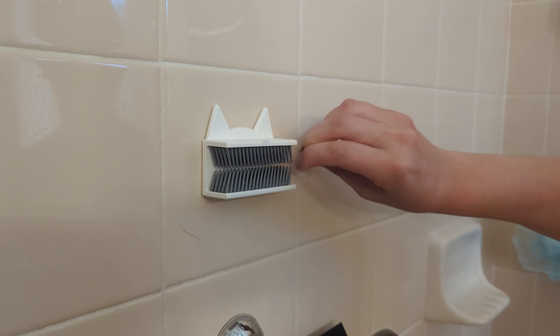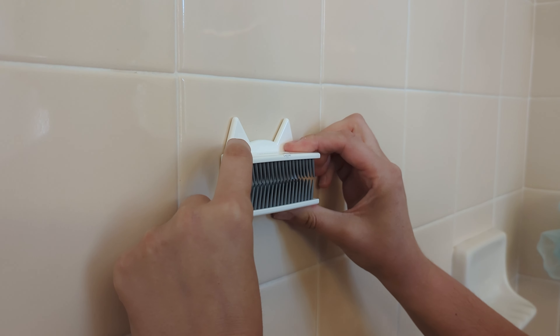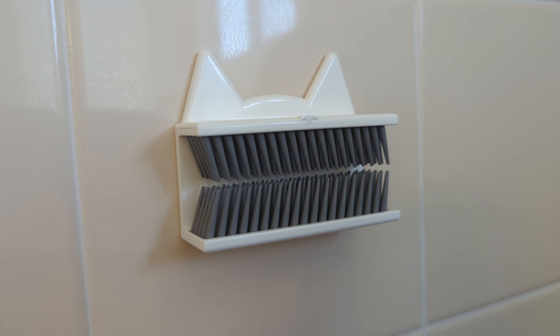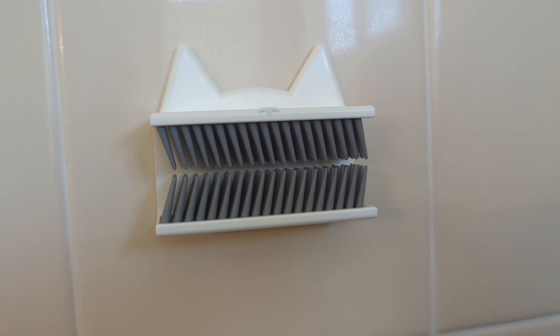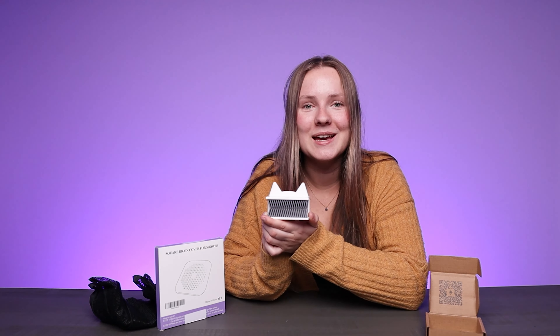That means no more hair clogging up the shower drain or hair on the wall. It's super easy to stick on with its adhesive, so it just stays in your shower and you don't have to worry about it falling off. The best part is that it's eco-friendly — not made out of single-use plastics — and it's biodegradable, so say hello to a healthy planet.